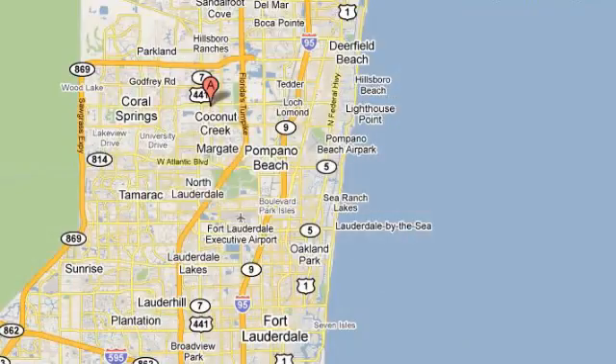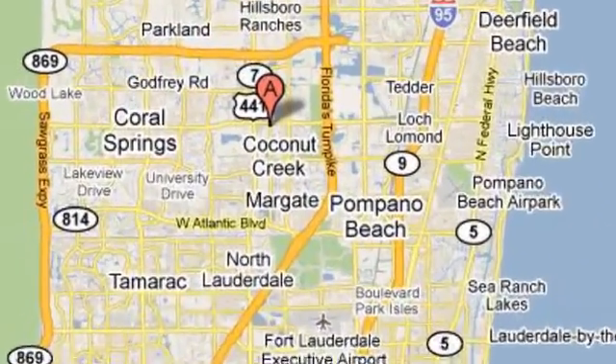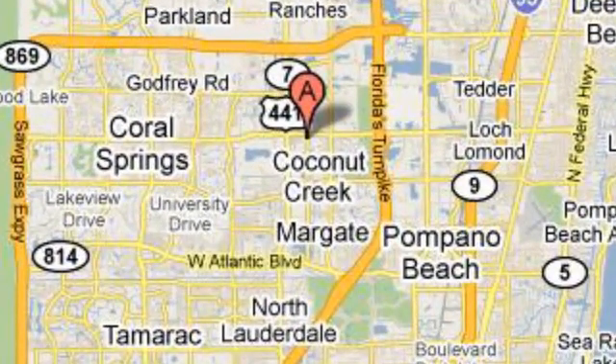We're conveniently located just east of 441 on Sample Road in Margate, Florida, just west of the Turnpike. Visit your number one Lexus dealer since 1992.